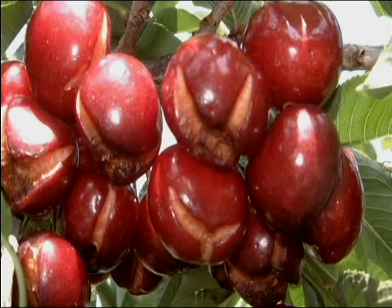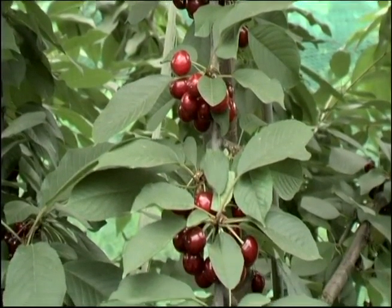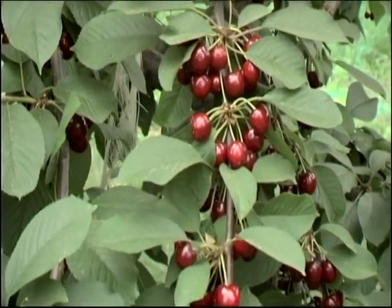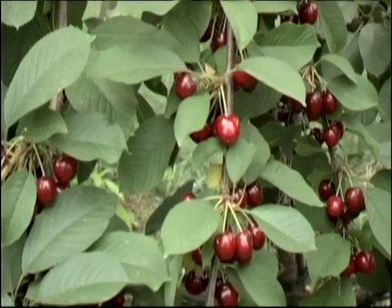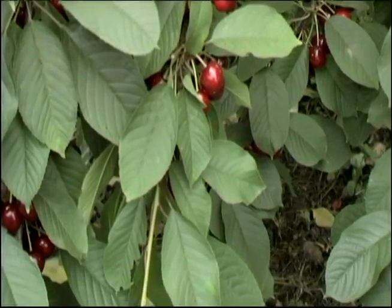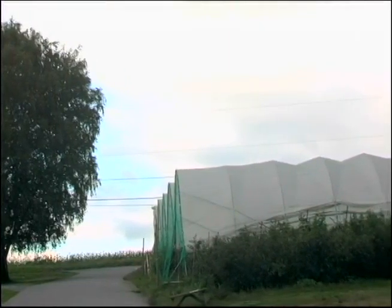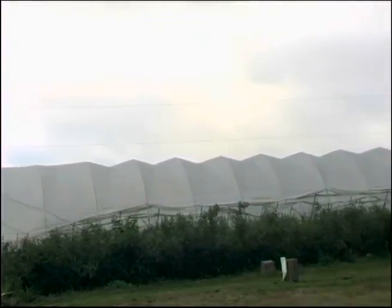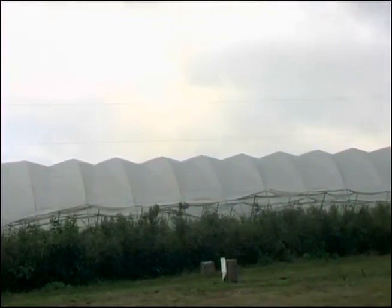The third big risk is birds, and we were experiencing at least 50% loss on average. We decided that if we're going to grow sweet cherries we need to find a way to protect them, and so we decided to try the high tunnels on our sweet cherries to protect them from numerous risks.